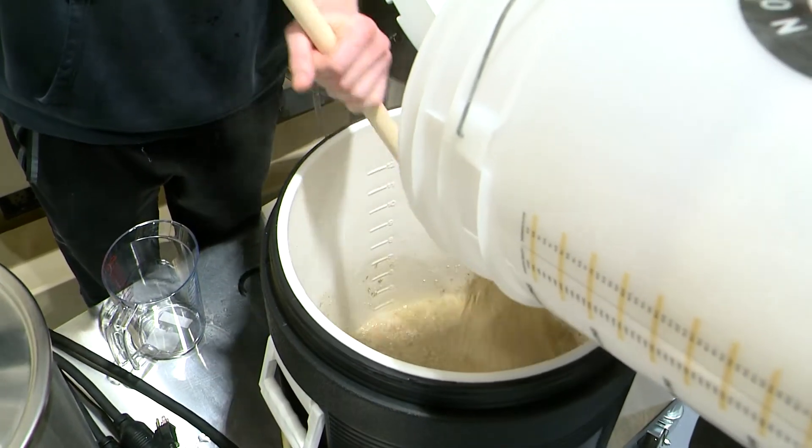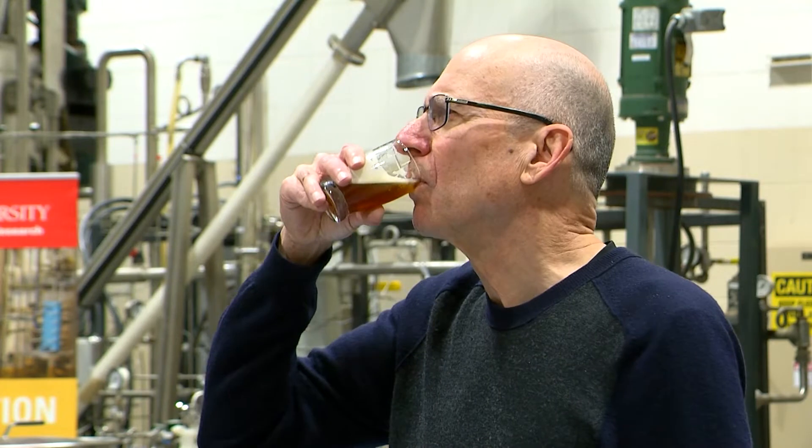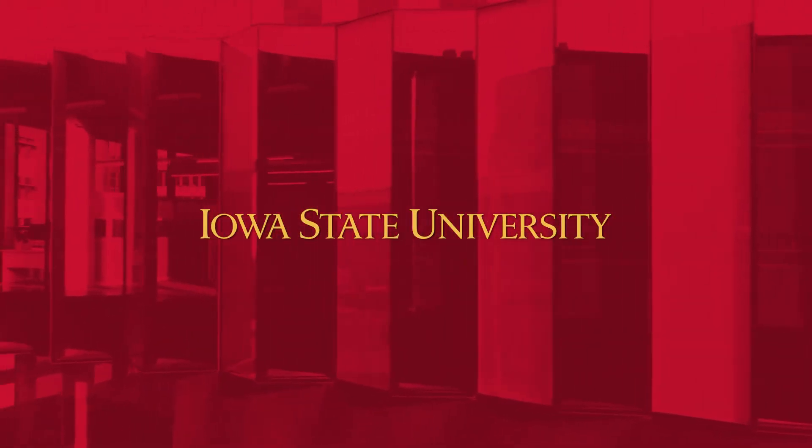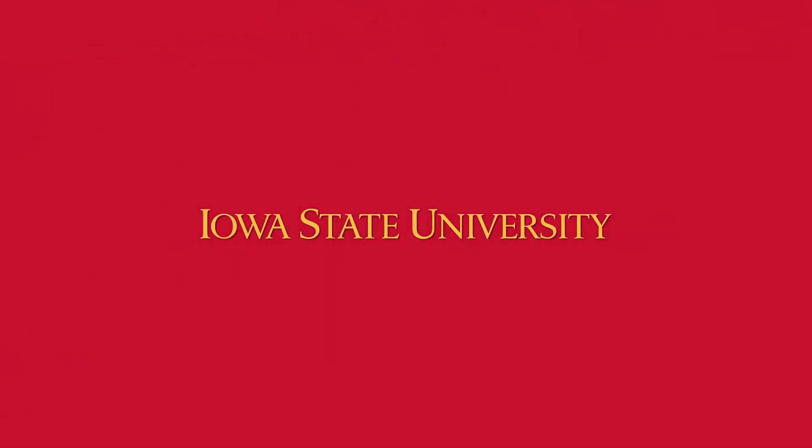The first beer we brewed here was okay but flawed, and the second beer was a disaster. I realized it is a matter of learning to work with new equipment and learning to actually work as a team. So let's do it again.